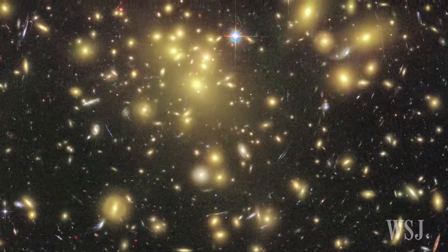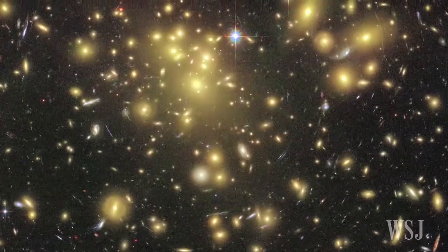Hubble was launched in 1990 as a space-based telescope to observe distant stars and galaxies. Since then, it's made more than one million observations that have revealed the massiveness and the age of the Universe and helped unlock some of the cosmos' greatest mysteries.